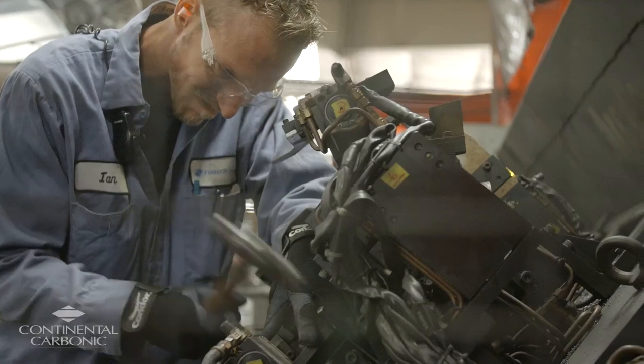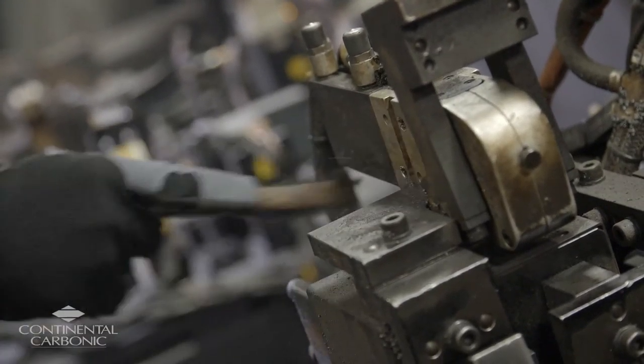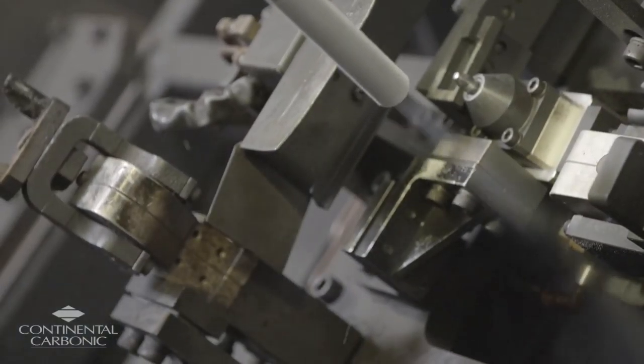Prior to Continental Carbonic bringing their equipment and showing it to us, we utilized the old-school hammer chisel wire brush method, which was very labor-intensive. It took the guys anywhere from six to eight hours just to get through one piece of equipment, whereas with dry ice blasting, it took an hour or two at the most.